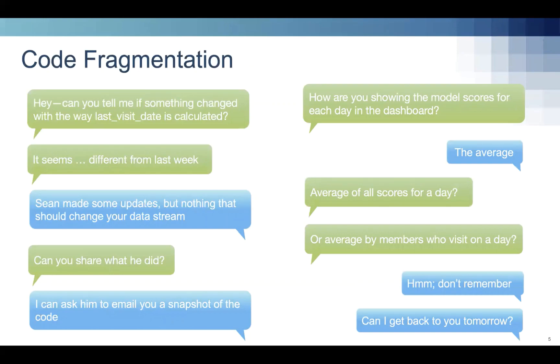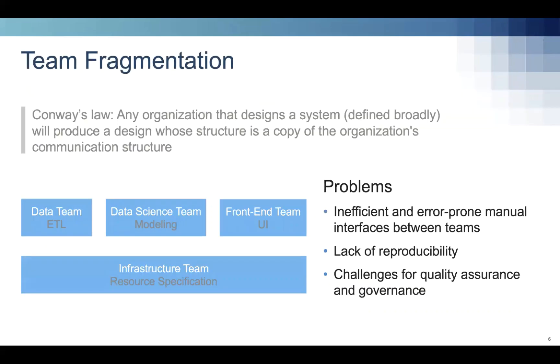Similarly, you might have downstream consumers of your work who embed your results in visualizations or other systems, and it's hard to track down exactly what that disconnect is. A major cause of this fragmentation is the fragmentation of work across teams in larger organizations. Many have heard of Conway's Law, which says any organization that designs a system will produce a design whose structure mirrors the organization's communication structure. If your company has a data team, a data science team, a front-end team, and an infrastructure team, any given system likely ends up with four different code bases — leading to bottlenecks and an inability to reproduce processes end-to-end.